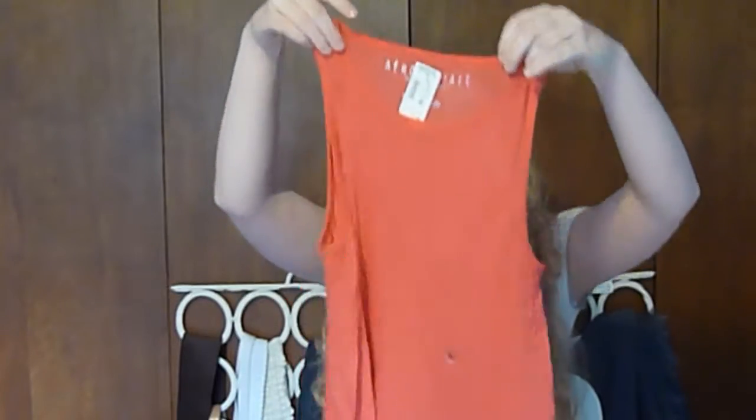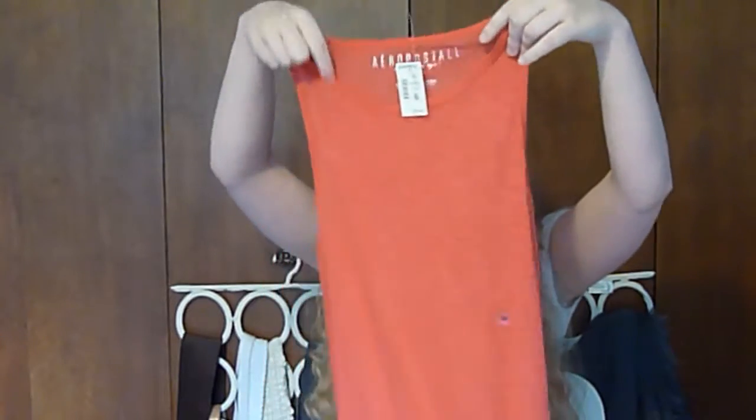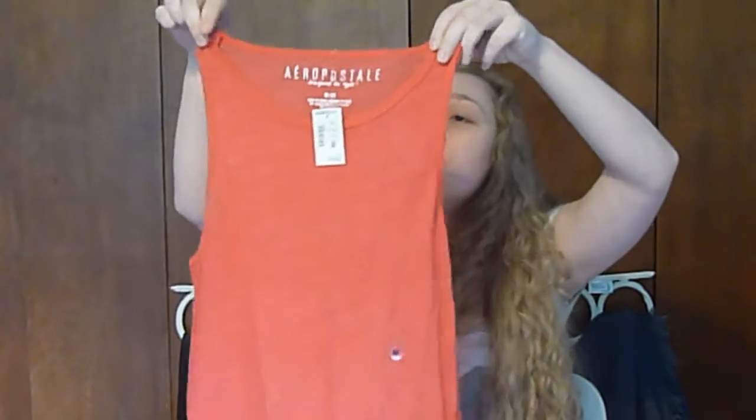This is from Aeropostale. It's very simple, it's sheer, it's like a deeper coral color, and it's kind of a high-low so it's shorter in the front and longer in the back. It does have a higher neck which I don't wear that often, but I tried it on and I really liked it — it's a very nice basic. I'm going on vacation soon so I thought this would be great for throwing over a bathing suit on the beach. That is it for my fashion haul! I hope you guys enjoyed watching — please thumbs up and subscribe, I'd really appreciate it, and I'll see you guys in my next video, bye!